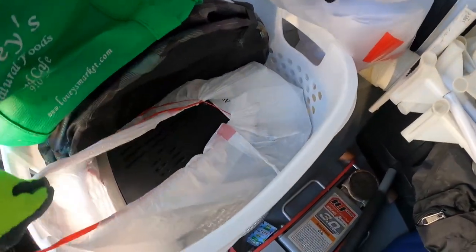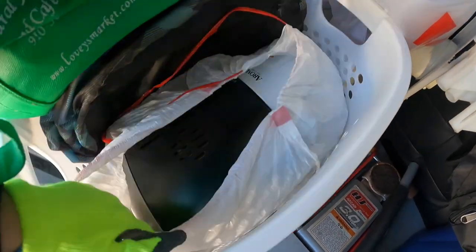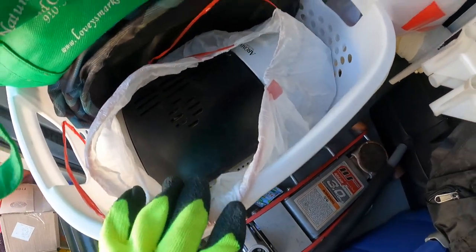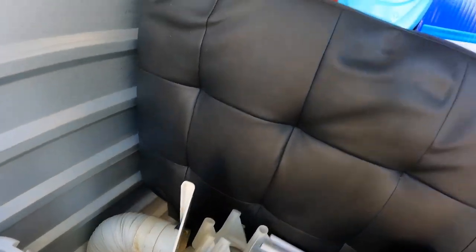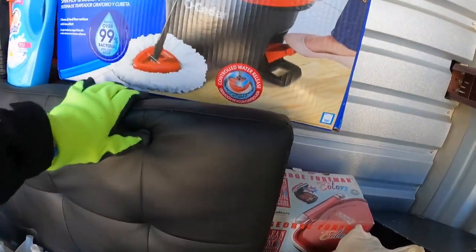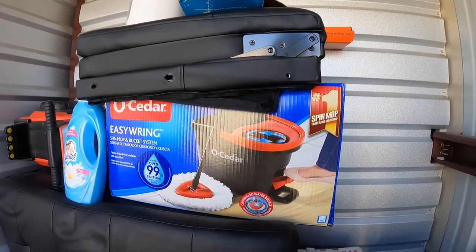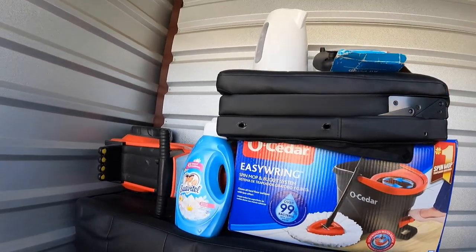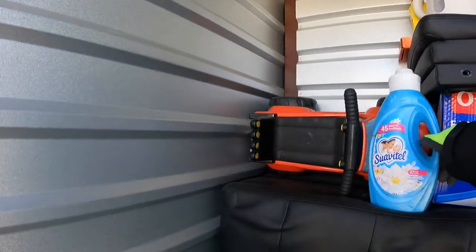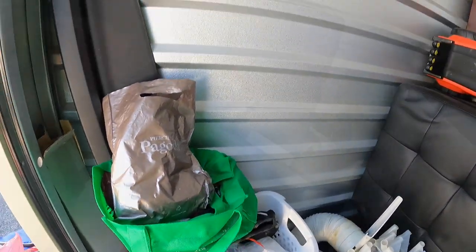I don't know if this is gonna be worth it, but it is fun to check out. Looks like we have a toaster oven and a rice cooker. I don't even know what this thing is. I have to get that mop bucket out of there, which looks like it might be new. Maybe I'll throw that on marketplace and see what happens.